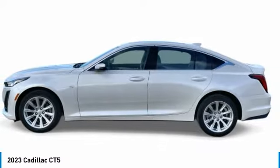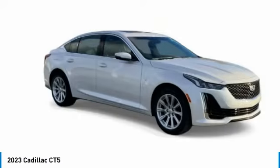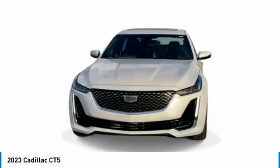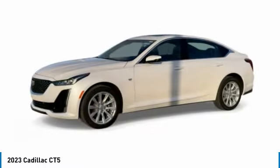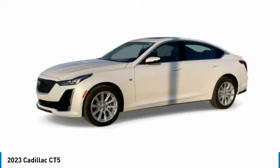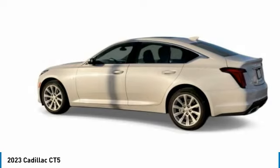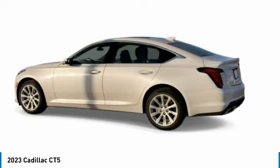We are pleased to show you the 2023 CT5. The Cadillac CT5 offers a powerful engine, an upscale interior, and plenty of technology. Couple that with an exterior design that is stunning and you have a vehicle sure to make people notice.